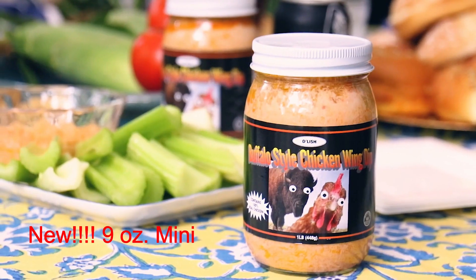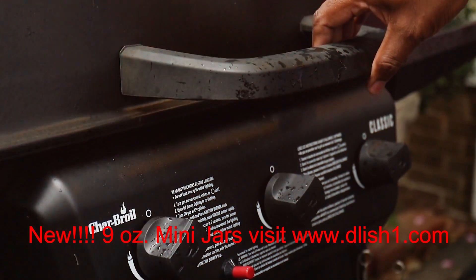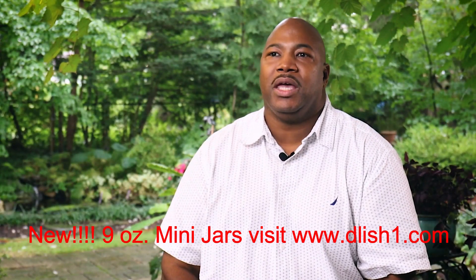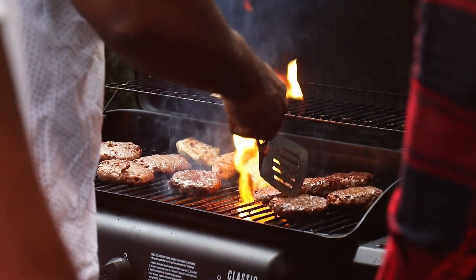My name is Richard Davis and my company is Delish Buffalo Style Chicken Wing Dip. I'm passionate about this product because I'm an inventor. I was actually making it myself in our restaurant, and when the customers tasted it, it was an overwhelming response — they said it's just as good as theirs from home, or better.